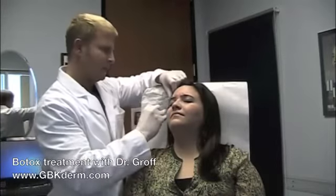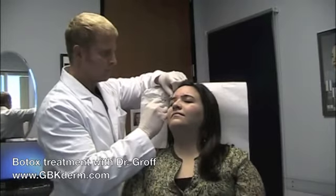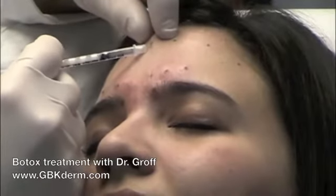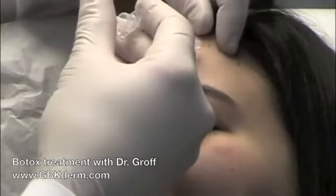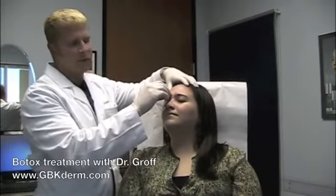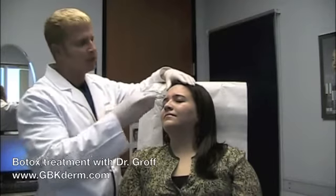It's very quick and essentially painless. They actually start to work within 24 hours, but for a lot of patients it takes a couple of days to see that muscle kind of relax and for the lines to soften.